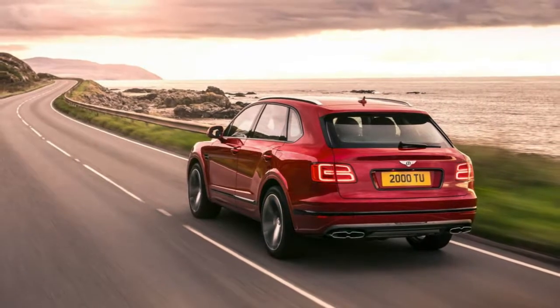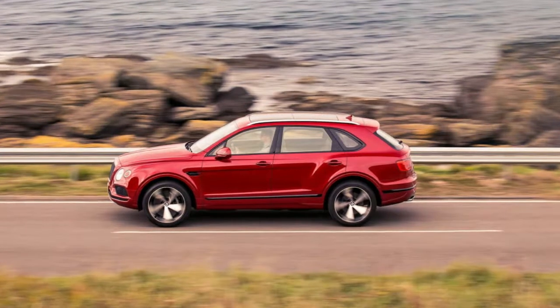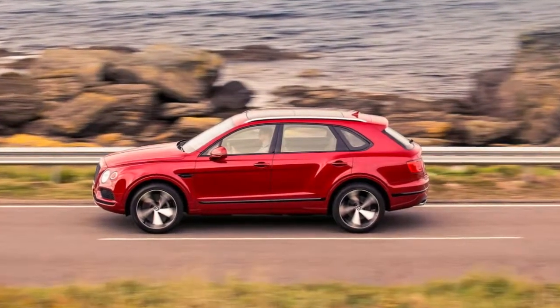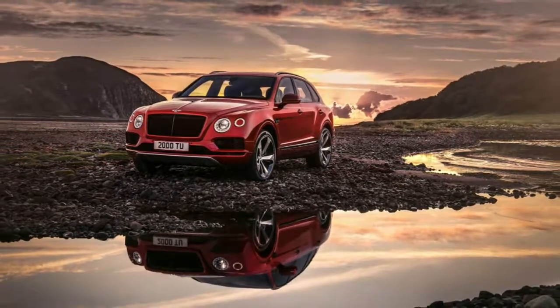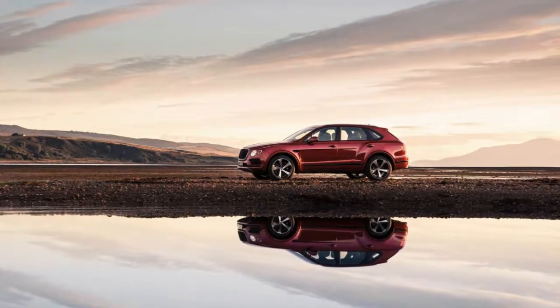The Bentley Bentayga now offers a V8 and the world's biggest brakes. Bentley, you might argue, has built its reputation around its W12 engine — in fact it makes more 12-cylinder engines than any other automaker. But where it's offered, the V8 might be the smarter buy, and now it's on offer in the Bentayga as well.